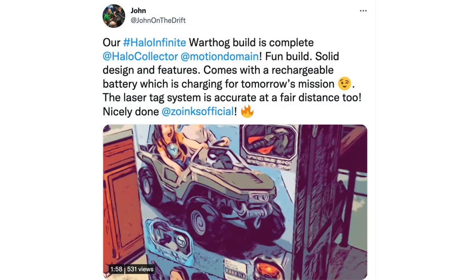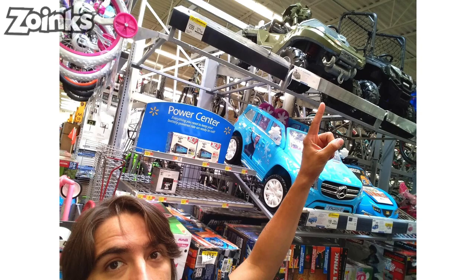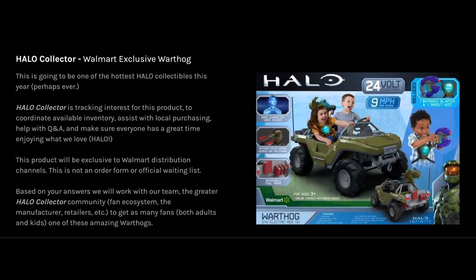This Warthog is a Walmart exclusive, and it's started to drip out into Walmarts. It's a little before the official release date, so a few Walmarts are putting it out early, but you can still find it now and more stock is coming gradually over the next few months. If you want to see this Warthog in your Walmart, fill out the survey in the link in the description — made by Halo Collector — to help us gauge how many people want this product. We've already had a few hundred responses, and the more people fill it out, the more likely we are to get limited edition collector's items or different skins.